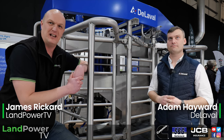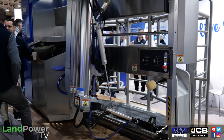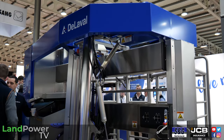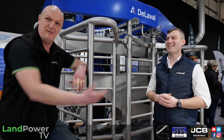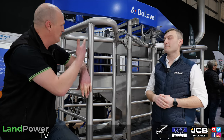Welcome to coverage of the 2024 Dairy Tech event here at Stoneleigh Park. It's a first for me and I'm really looking forward to this event — looks like there's lots of tech to get my teeth stuck into. We kick off with Adam at DeLaval. This is Adam Haywood.